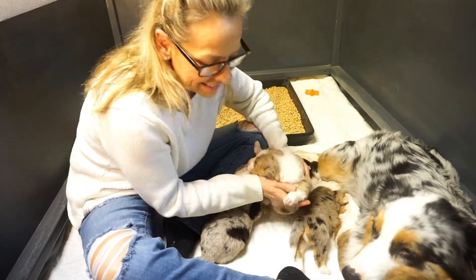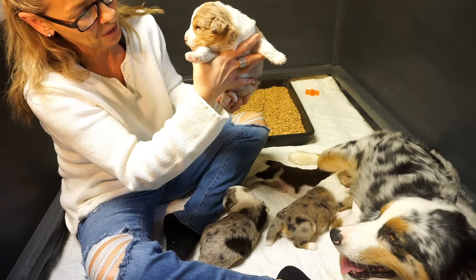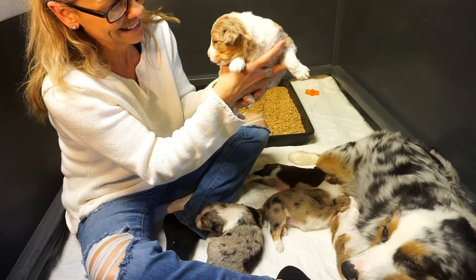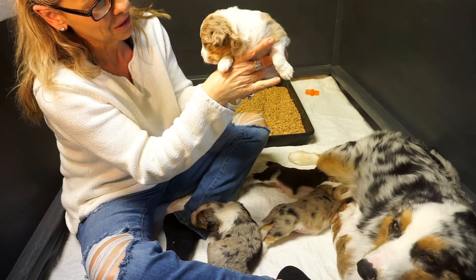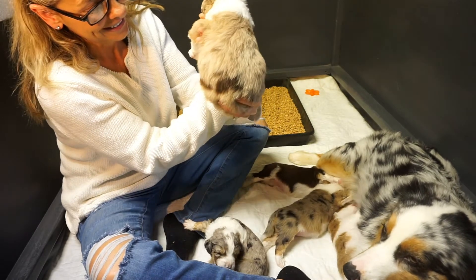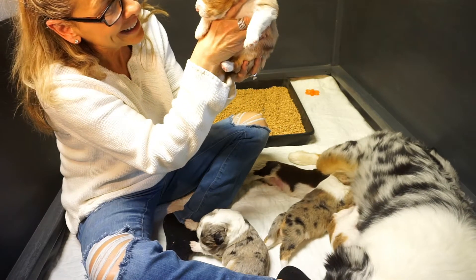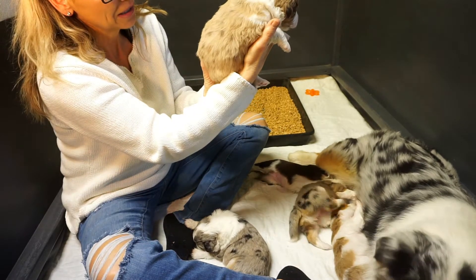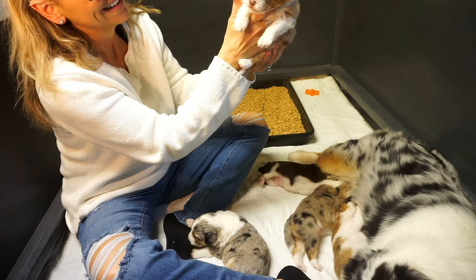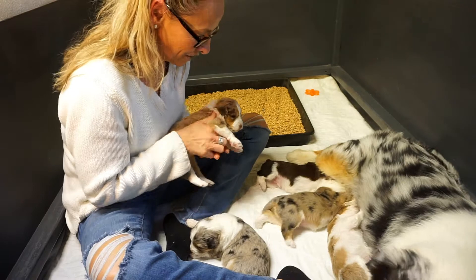This is one of our Millies. I call this one Millie R — R for Red Merle — because we have two Millies in this litter. Millie R is doing great. She's growing, eating well, and starting to growl and play as well. She's a little sleepy right now, but she's doing great.